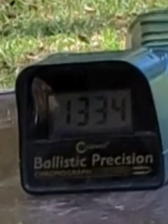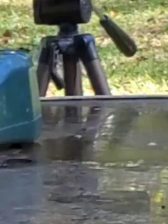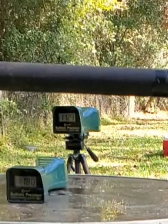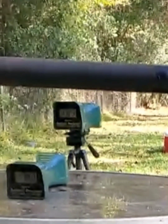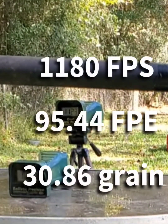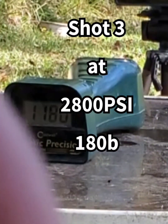13.34 with a 20 grain bullet. And 11.23 with 11 grains. This is 24.7 grains — here we go.